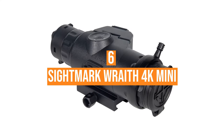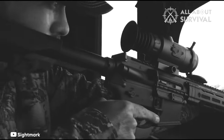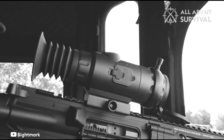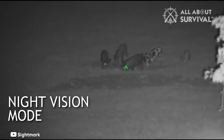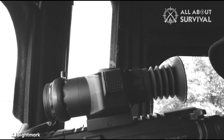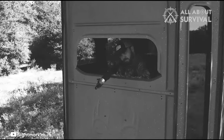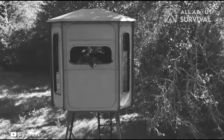Number 6: Sightmark Wraith 4K Mini. Consider this the thermal scope for us mortals. Priced well under $1,000, the Wraith offers a wide range of features and utility for hog and predator hunting at night, but also daytime hunting and shooting. The scope, also available in a 4-32 power version, is easy to mount on a variety of platforms with a repeatable zero using the fixed Picatinny mount.